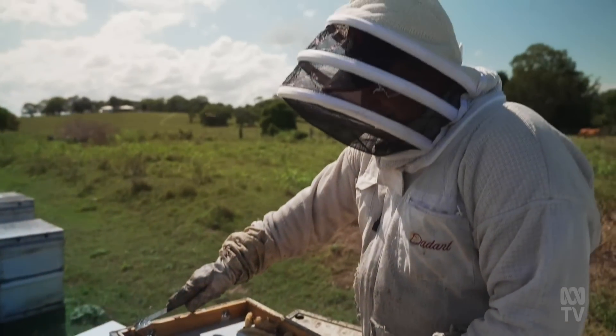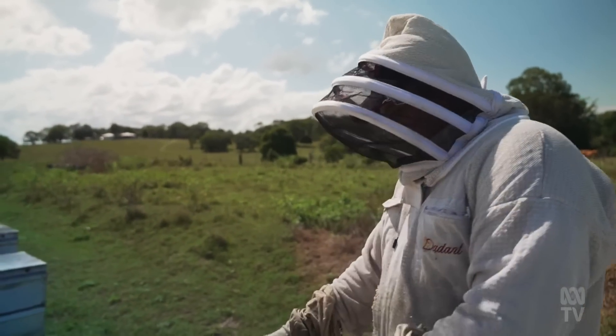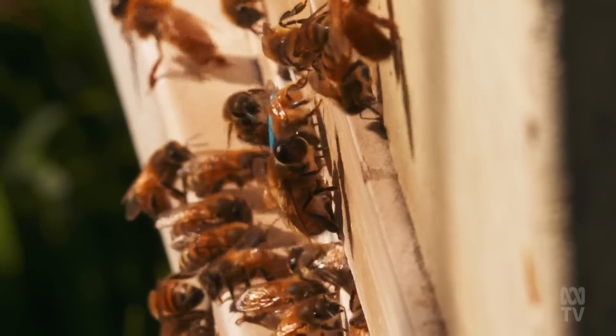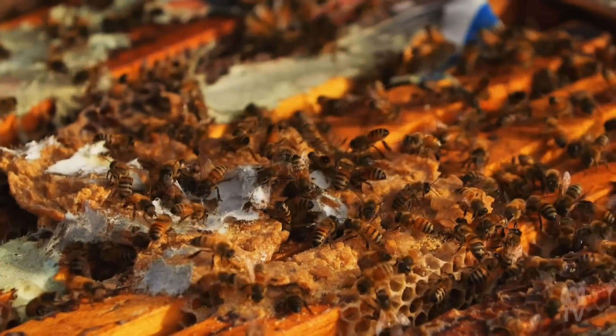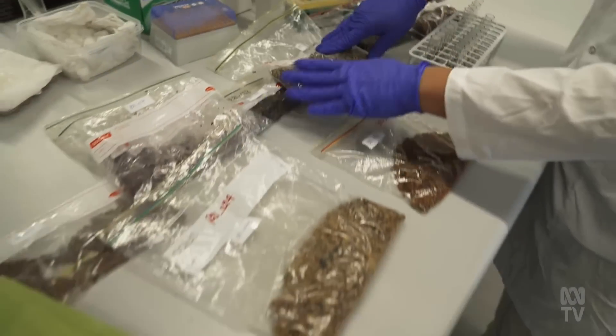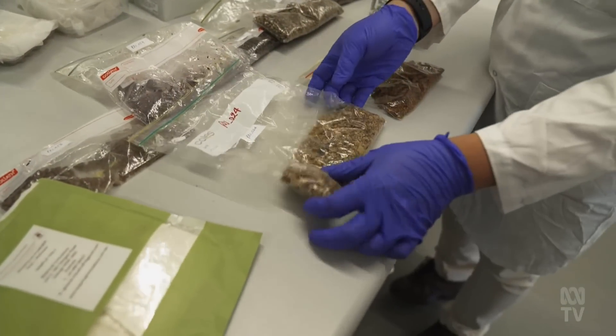For humans also, propolis has much appeal. It's used in many different countries around the world in medicines, dietary supplements and cosmetics. Propolis contains high polyphenolic compounds, and Australian propolis is very diverse — it also shows very comparable, even higher, antioxidant activities compared with other well-known propolis in the world.